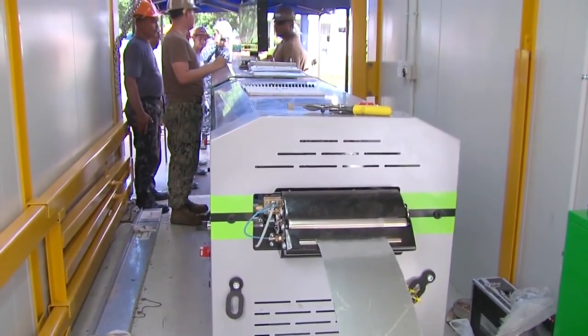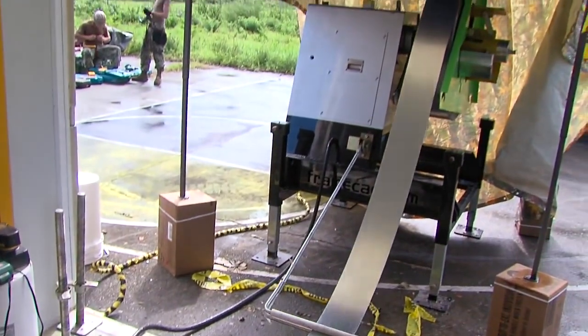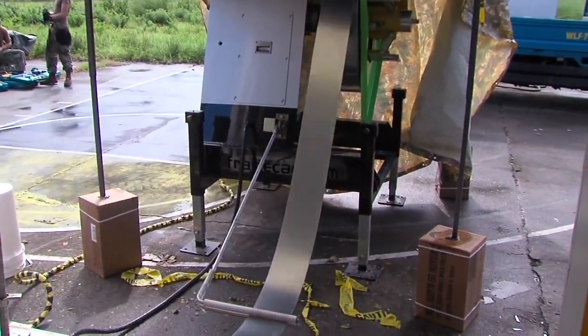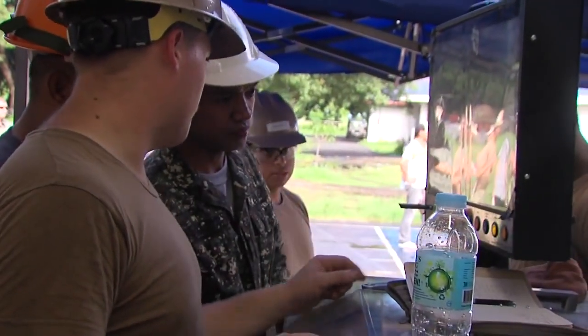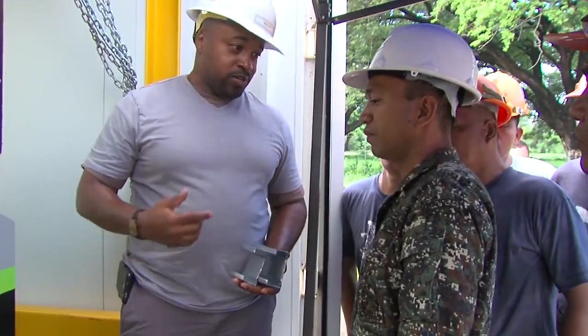This is a cold form steel machine. On the back here we have the decoiler, where the steel is in a roll and it is decoiled back towards the machine. The machine controls any time it needs a lip cut, any kind of dimples for screws, and exactly where holes need to be.